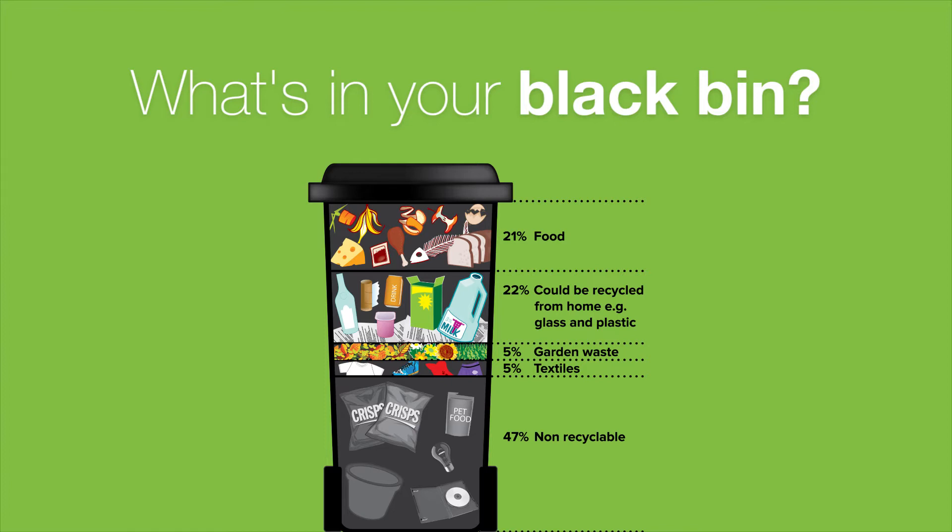21% is food waste, which we can collect with our weekly service. 5% is textiles such as clothes and rags, which you can leave out in bags for collection, and 5% is garden waste including grass cuttings. 47% is non-recyclable, such as nappies, crisp packets and pet food pouches.